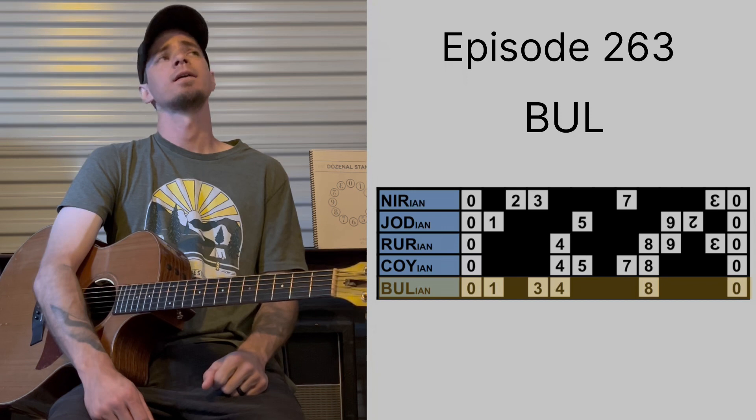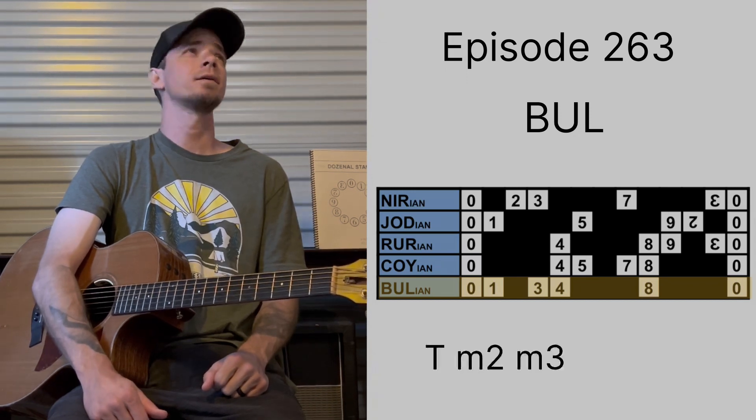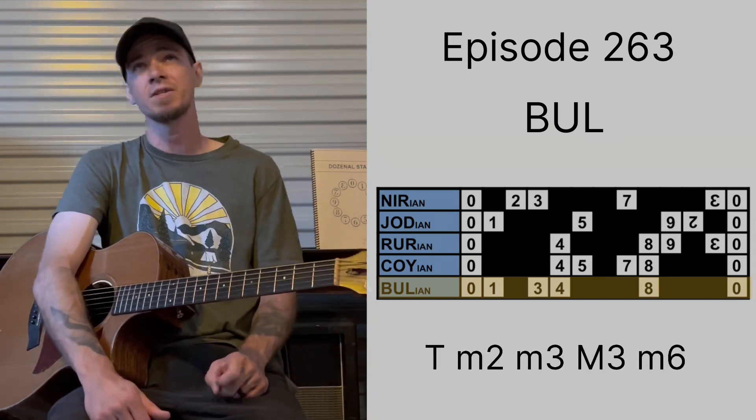Tonally speaking, let's go with the tonic, minor second, minor third, major third, minor sixth.